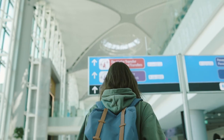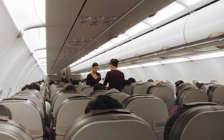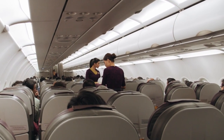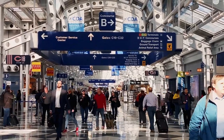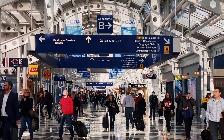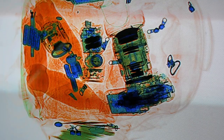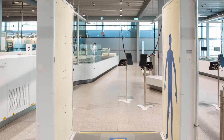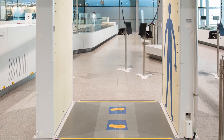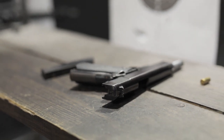Ensuring the safety of passengers and crew is the top priority for airlines. From the moment you step foot inside an airport, a multitude of measures are implemented to create a safe environment. One of the first steps in ensuring safety is baggage screening. Baggage is thoroughly inspected and screened for prohibited items using advanced technology such as x-ray scanners and explosive detection systems. This helps prevent potentially dangerous items from being brought onto the aircraft.